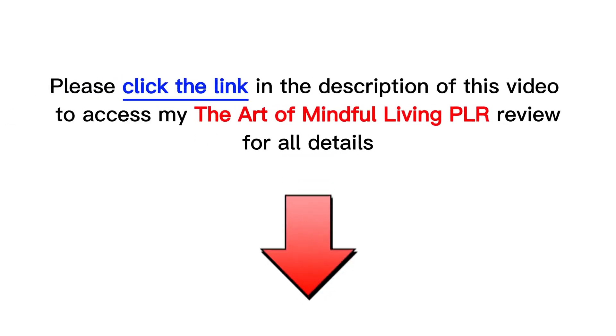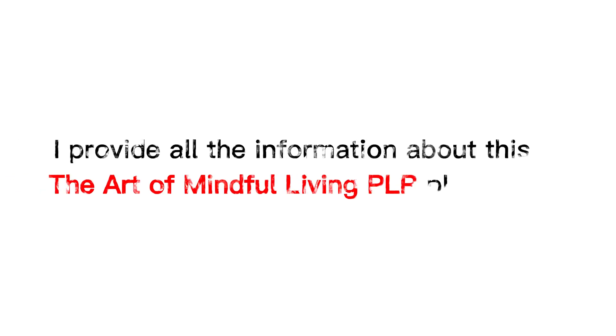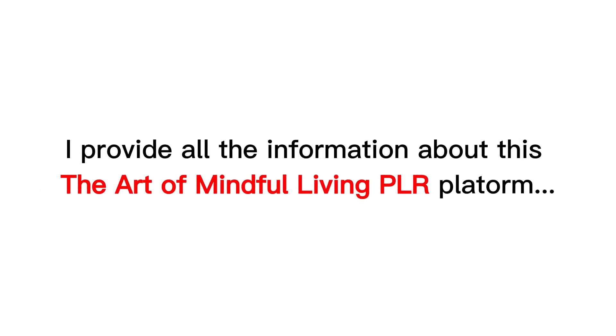First, please check my full review in the description below of this video. I provide all the information about this new product.